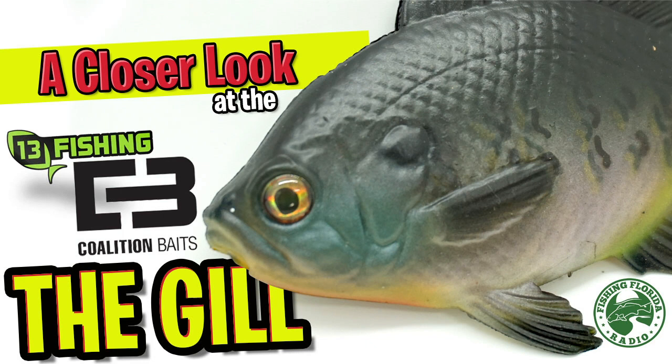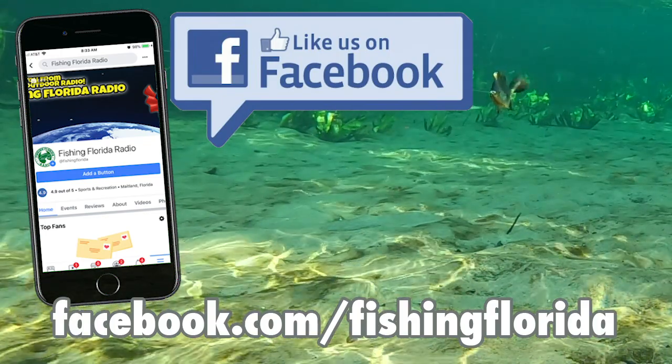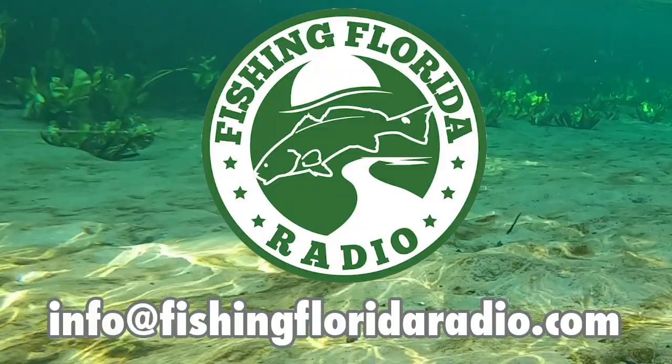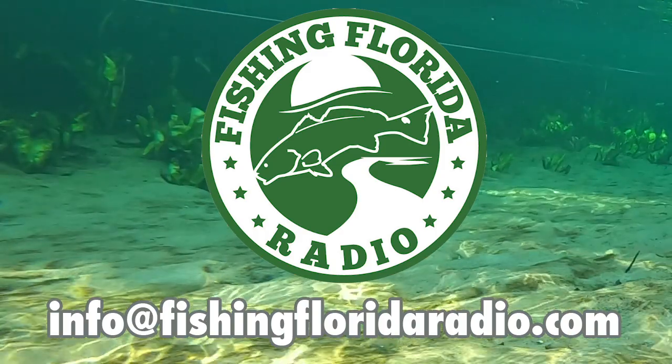Would you like some free tackle prize packs? They're free! What you need to do is go to our Facebook page, like us, and send us a private message telling us that you saw one of the videos. Or if it's easier, you can email us directly at info@fishingfloridaradio.com — again, tell us you saw one of the videos and make sure you send your address.